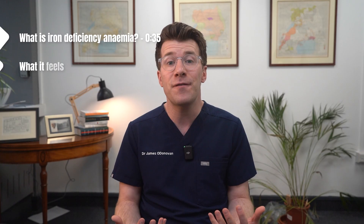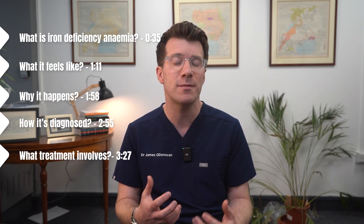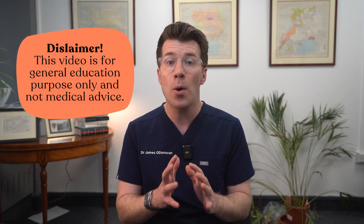I'm Dr. O'Donovan and in this video I'll explain what iron deficiency anemia is, what it feels like, why it happens, how it's diagnosed, importantly what treatment involves, and finally when to speak to your doctor. As always this video is for general educational advice — it's not personalized medical advice. If you're worried about your symptoms or treatment, please do speak to your own healthcare provider.